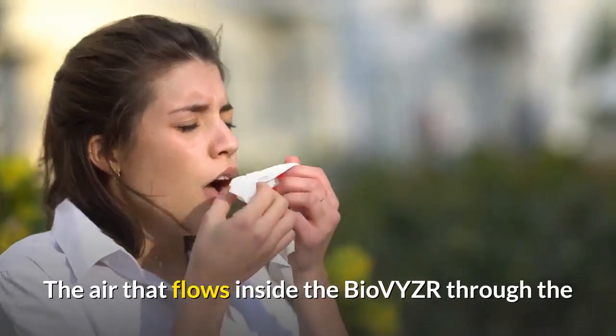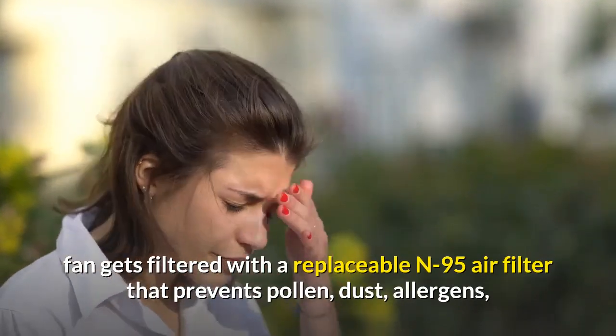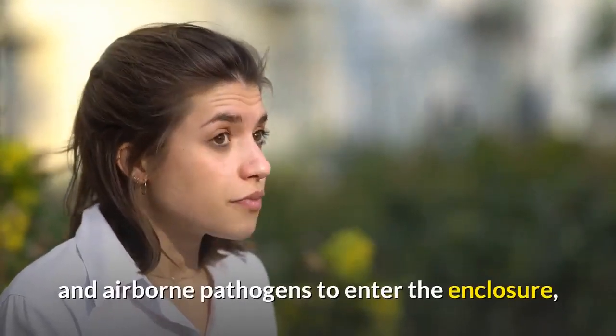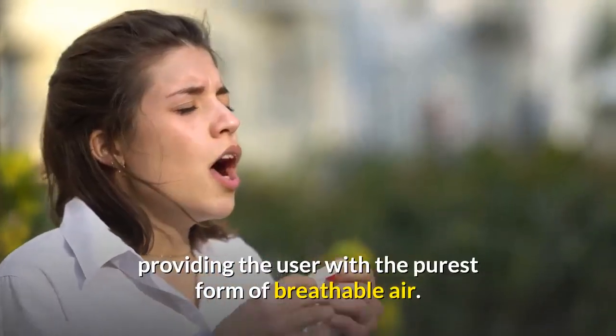The air that flows inside the Bio-VYZR through the fan gets filtered with a replaceable N95 air filter that prevents pollen, dust, allergens, and airborne pathogens from entering the enclosure, providing the user with the purest form of breathable air.